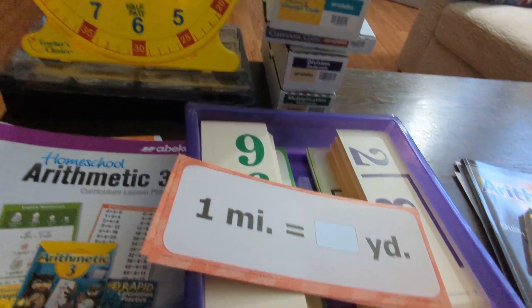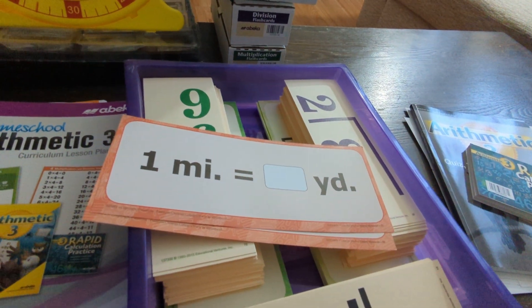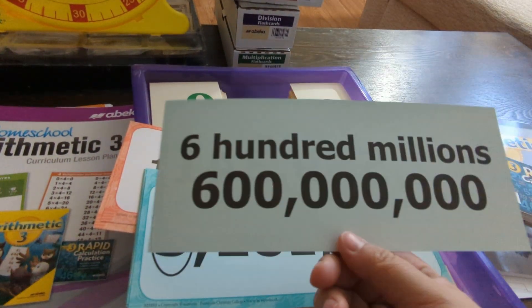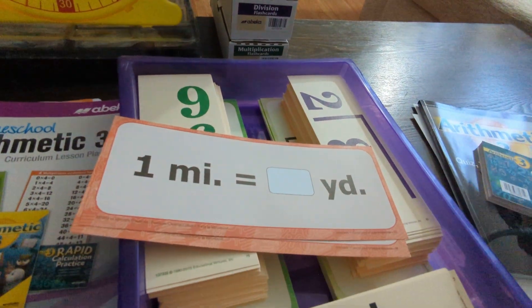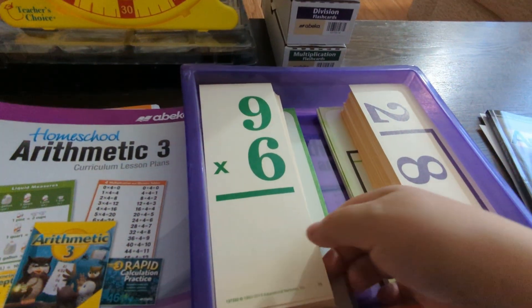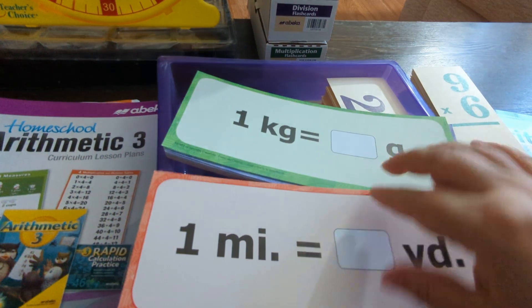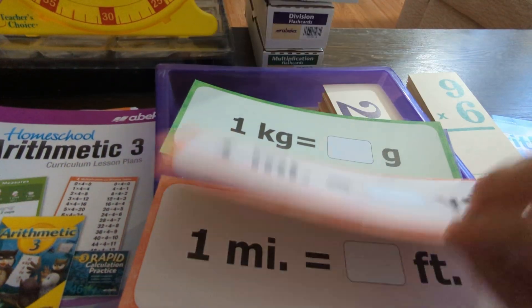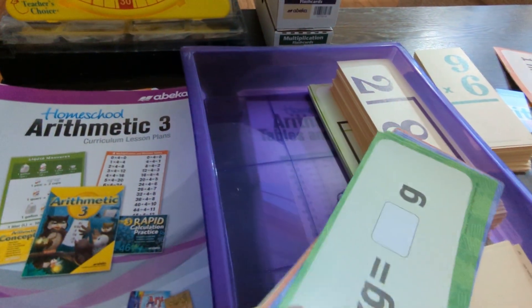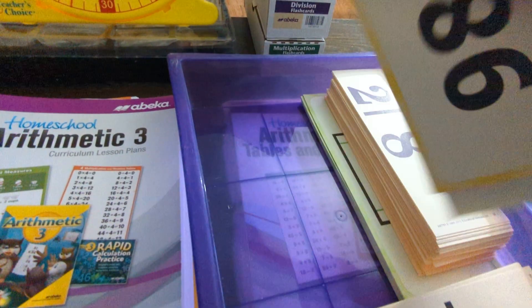Let me show you what a concept card is. That big box of concept cards contains different types of cards — some covering numbers and place value, and tons of cards covering different measurements. For example, my daughter has already memorized all of the measurement cards except the last two: miles to yards and miles to feet. Those are the only two she hasn't mastered yet, but all the rest she has.